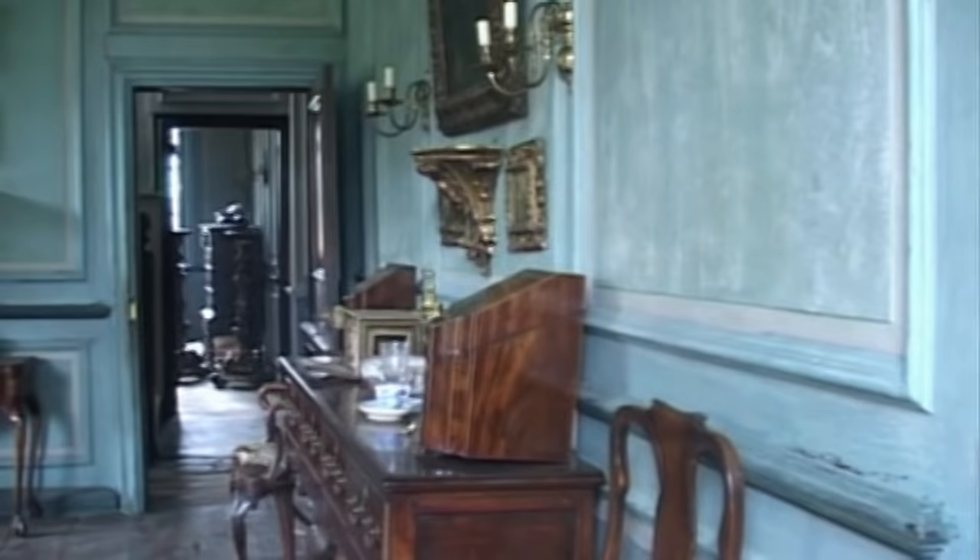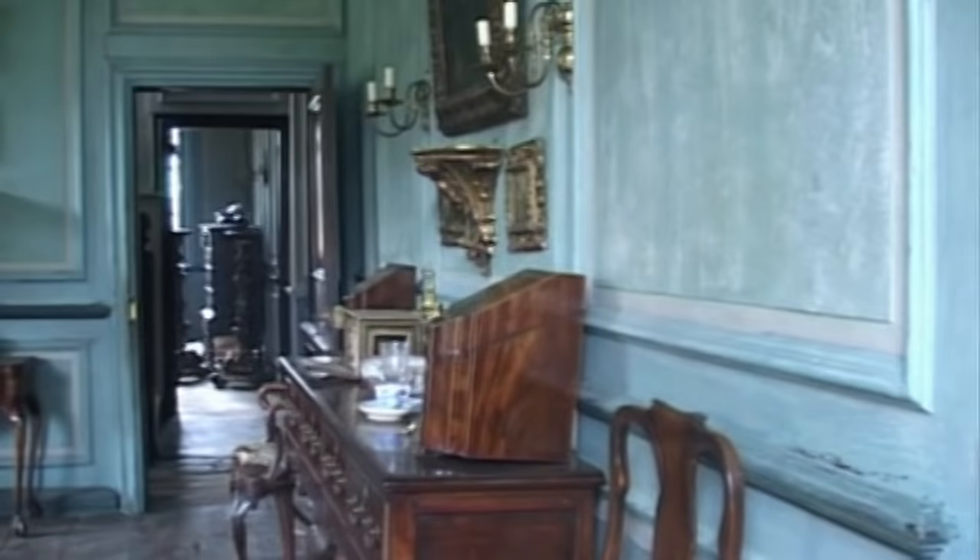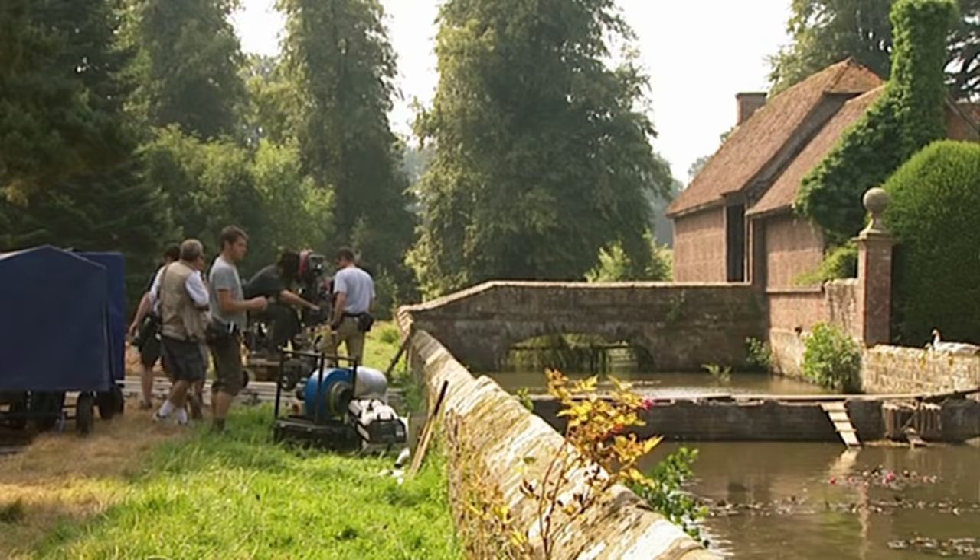Greenbridge also had some nice other things about it, like the fact that it's got a moat around it. I really like the idea of the five virgins living on an island.